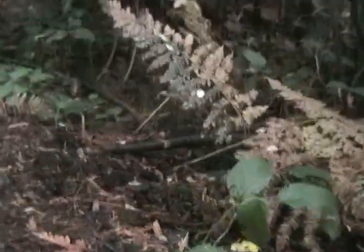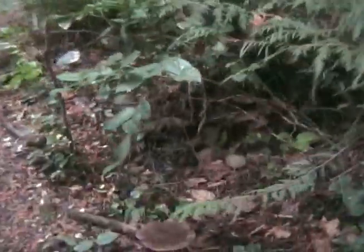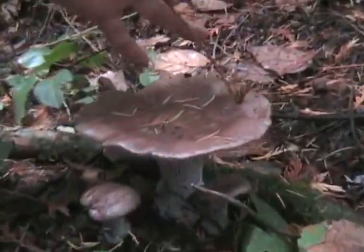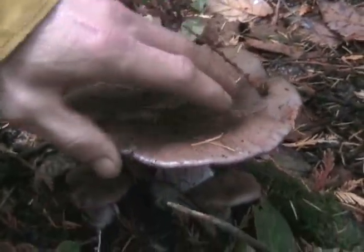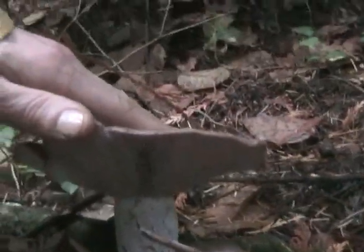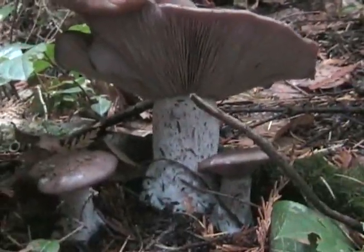And we have a larger one over here — you guys can get a shot of that. Give you an idea of the size: just under an adult hand. Very beautiful, robust stalk with some babies.